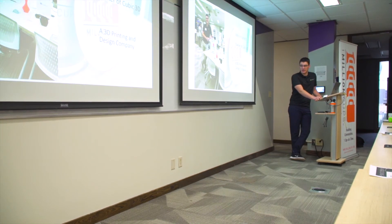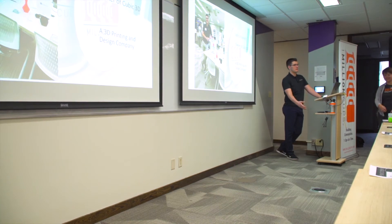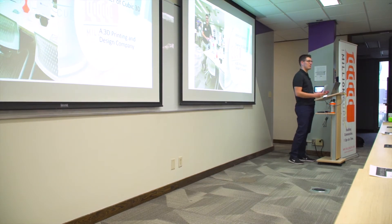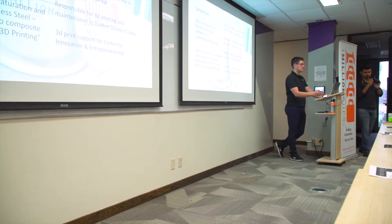My name is John. I'm the owner of Cubic 3D — a 3D printing and design company. We 3D print a lot of things specifically made for 3D printing, so we design with 3D printing in mind. We can modify people's designs and better suit them for 3D printing so the end result looks better than they expected.